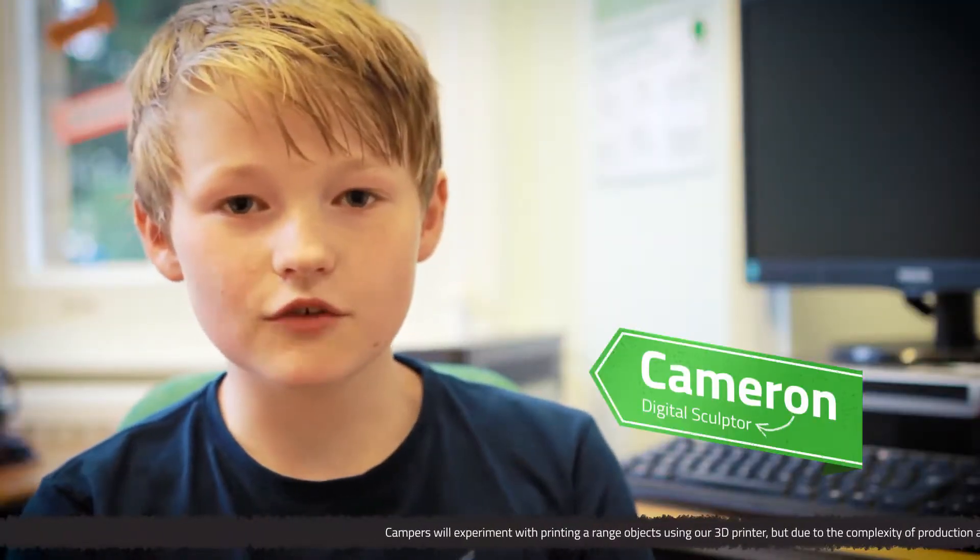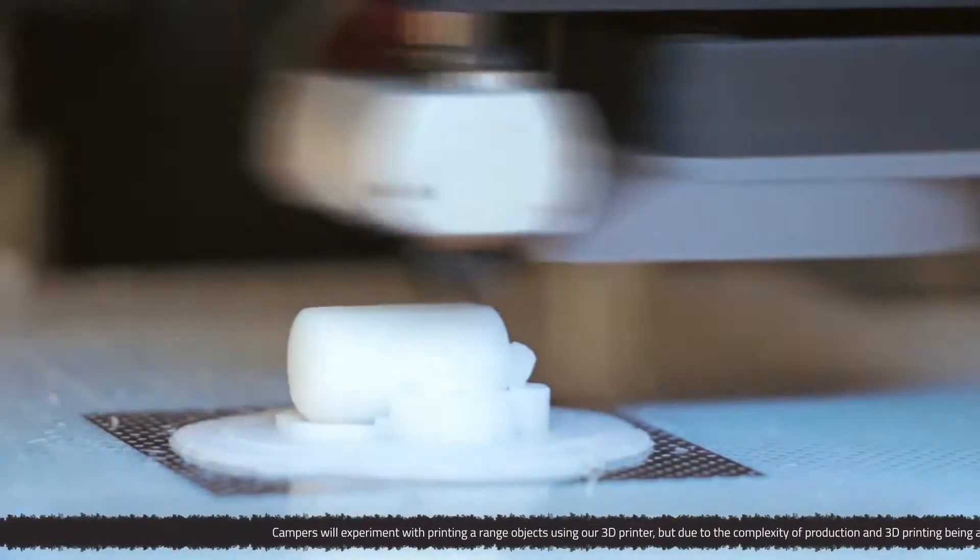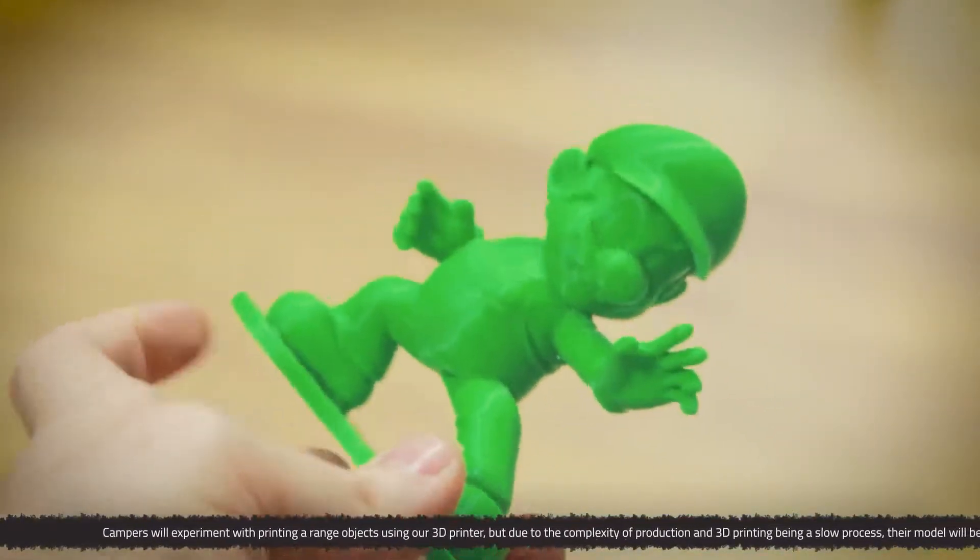At the end of the week, once you've got your model finished, you get the chance to print your 3D model and take it home, which is really cool.